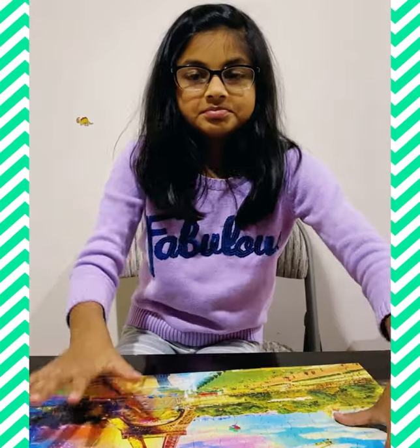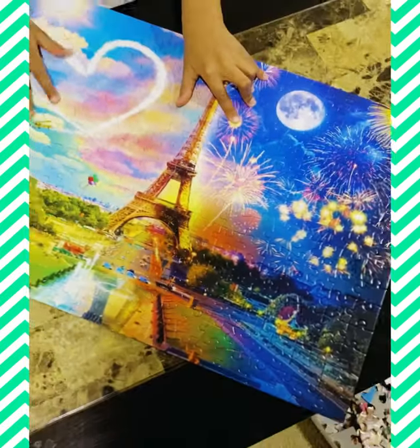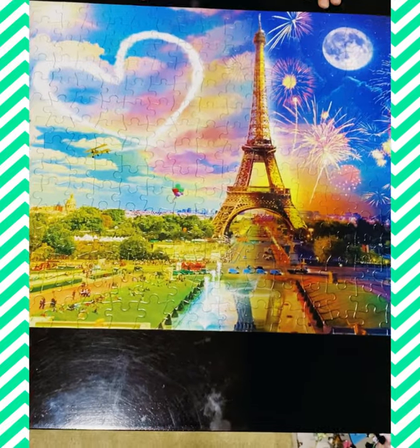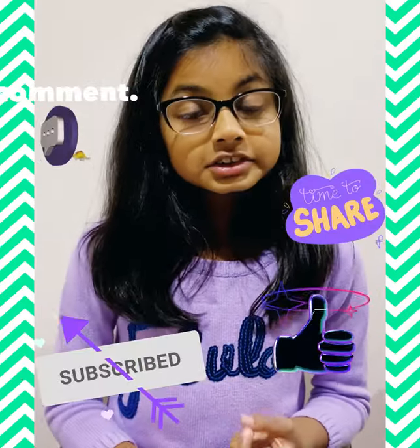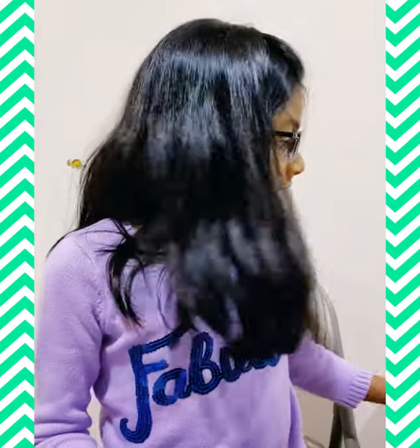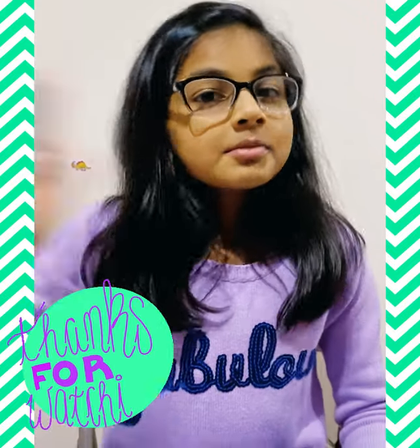Okay guys, I'm done with my puzzle — this is how it looks like. I'm going to turn it around carefully... okay guys, this is the finished puzzle! What I'm looking forward to is doing the 500-piece one, so please watch that in my future video. If you like this video, please like, share, and subscribe. Also, if you really like one of these puzzles, the link is in the description below so you can buy them. That's it for today's video — bye, see you soon!